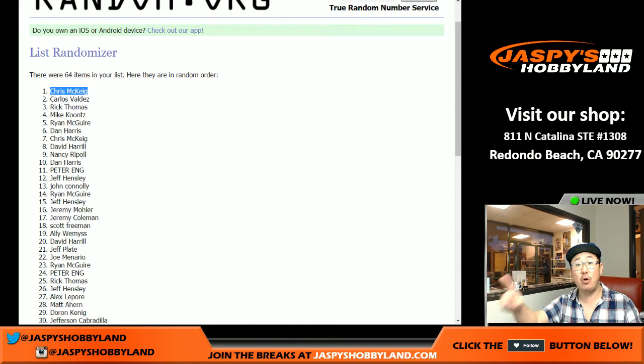JaspeysHobbyLand.com has all the details, folks. Any break that says SB51 squares in the title, you can win a Super Bowl square and a bunch of break credit. Thanks very much, everyone. We'll see you next time on JaspeysHobbyLand.com.